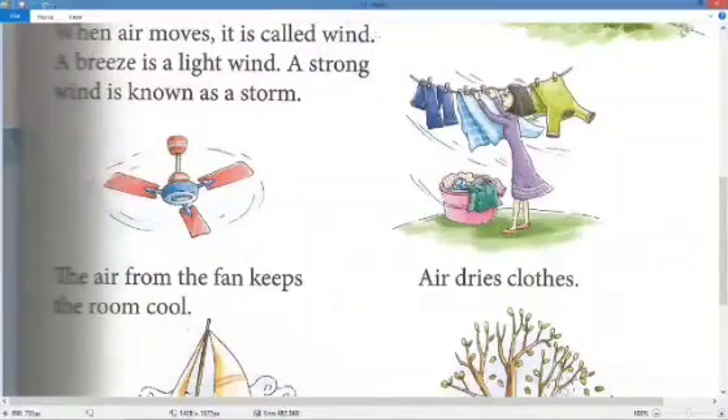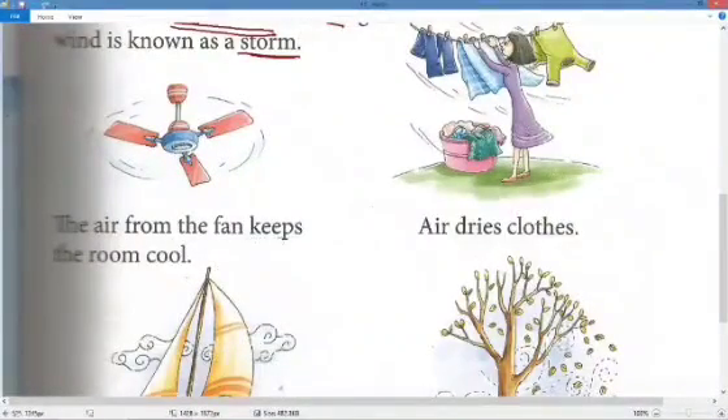When air moves it is called wind. A breeze is a light wind — the wind which is flowing very gently and slowly. A strong wind is known as a storm, the fast-moving wind that also destroys many things, especially during the rainy season.